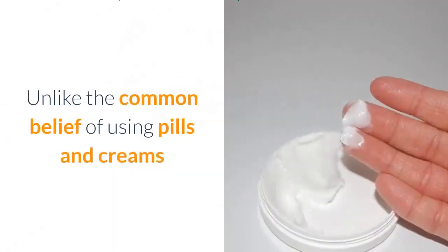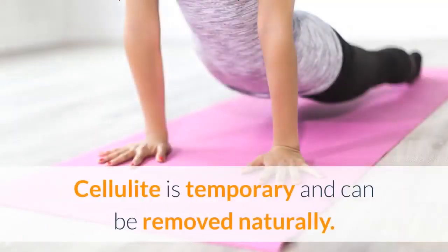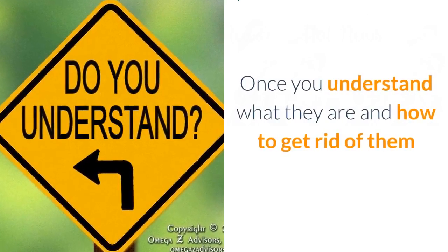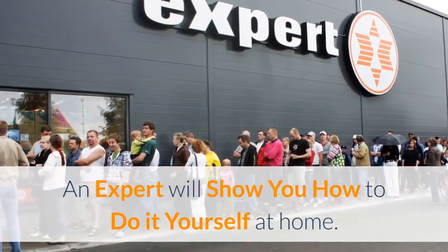Unlike the common belief of using pills and creams, cellulite is temporary and can be removed naturally. Once you understand what they are and how to get rid of them, an expert will show you how to do it yourself at home.